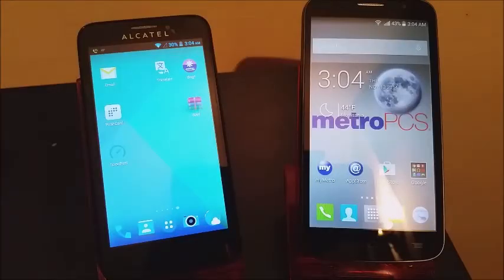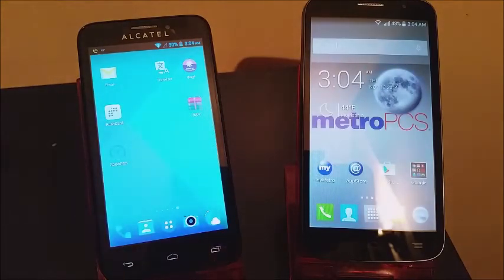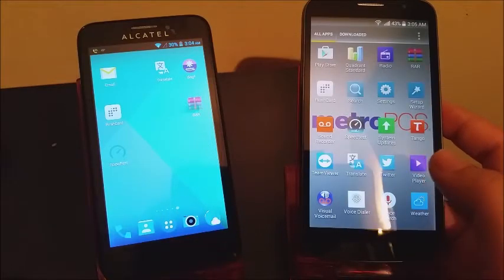Hi everyone, this is a video comparison between the Alcatel One Touch Fierce 2 versus the Alcatel One Touch Fierce, both from MetroPCS. Today on this video I'm going to be doing a speed test to see how they both perform on Wi-Fi, so let's open the app Speed Test.